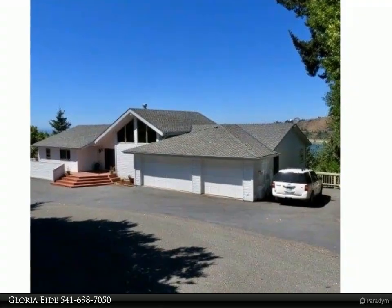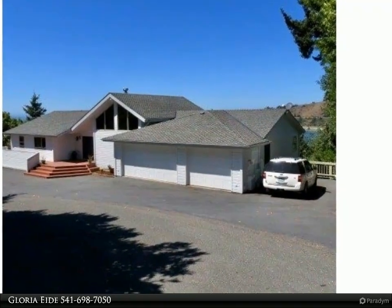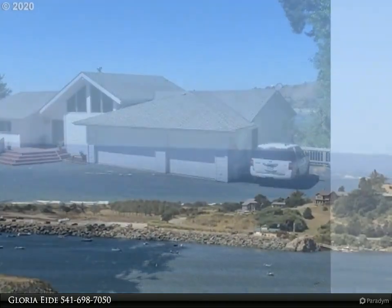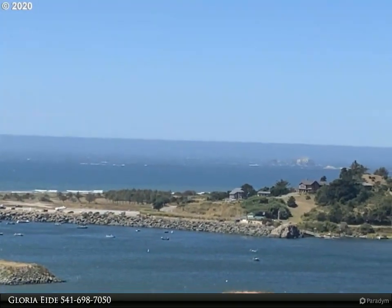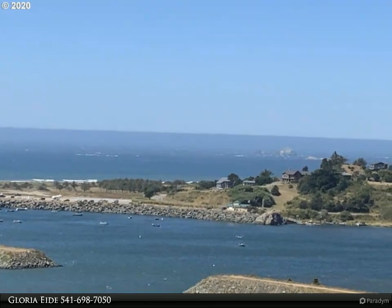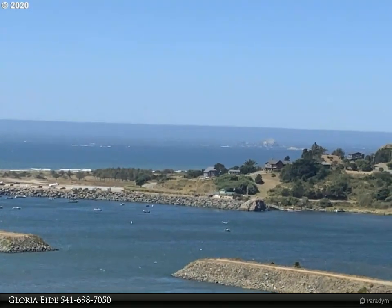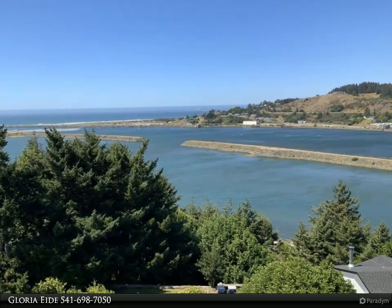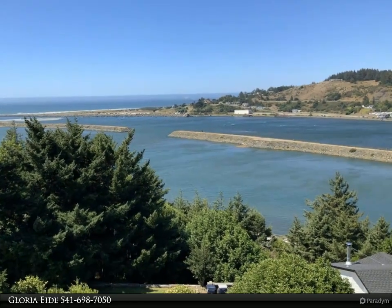This RE/MAX Ultimate Coastal Properties video is presented by Gloria Ida. Fantastic Pacific Ocean, Rogue River, and jetty views. Gently lived-in family home with a spacious, well-thought-out floor plan, redwood wall and ceiling accents, and multi-level decks for entertaining.